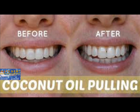Coconut Oil Pulling Benefits and How-to Guide by Dr. Axe. What is Oil Pulling?